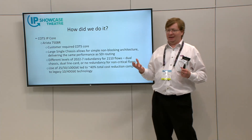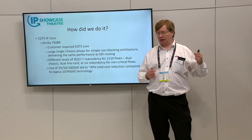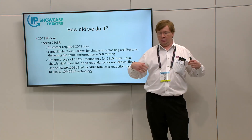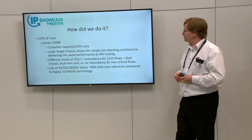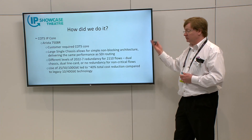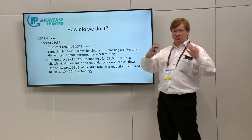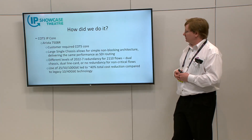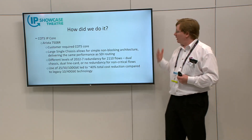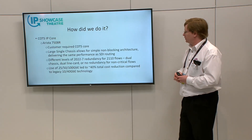When we say non-blocking, this is what we're used to in the world of SDI: any user can take any source to any destination without any restriction in combinations — there's no bandwidth limitation. The simplest way to deliver that is with a monolithic or large switch rather than a distributed switch system. In an environment like a truck or broadcast center, there's really no need to distribute it when available COTS switches can scale to massive sizes all within a single switch.